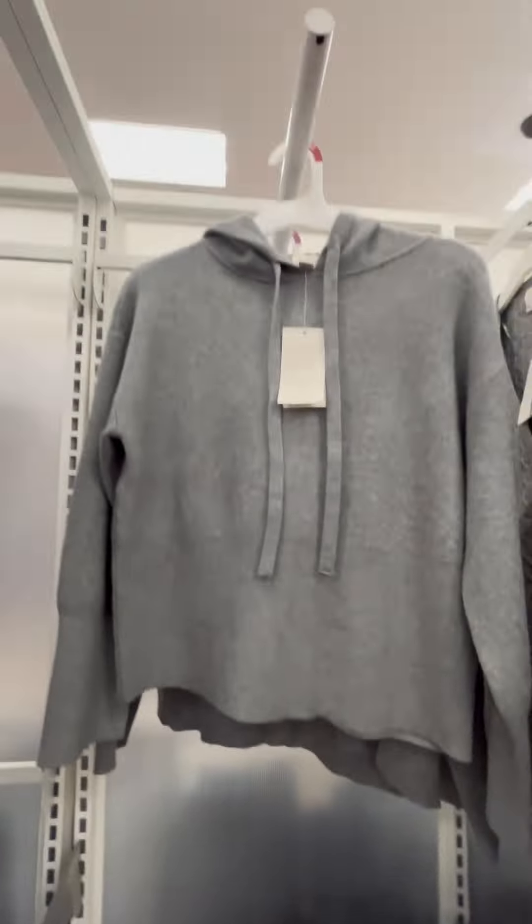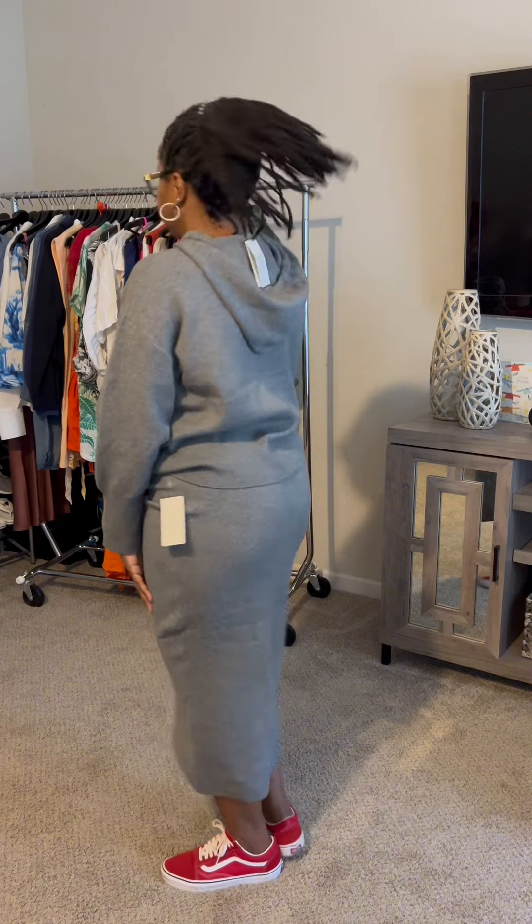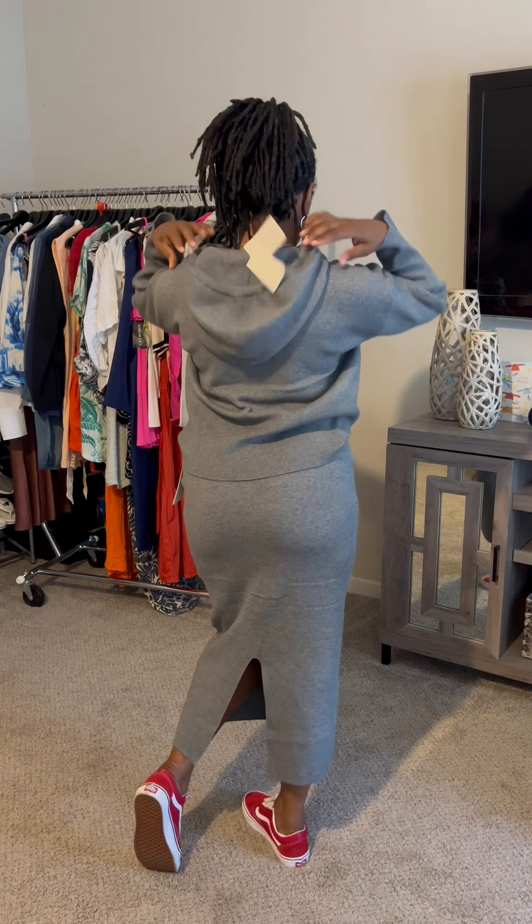Now this set is my fave. This is the women's cozy knit hoodie sweatshirt for $32 and the skirt which is $30, both by A New Day. These are sold separately and come in multiple colors. Keep in mind that stock is limited. This is very soft to the touch and comfy, and I did order it in beige as well.